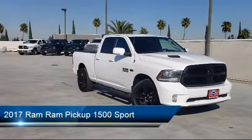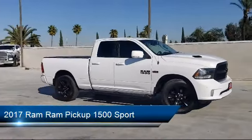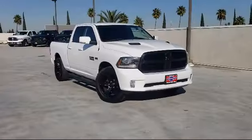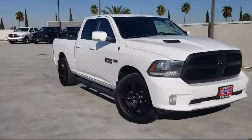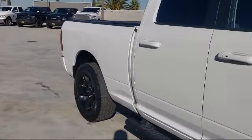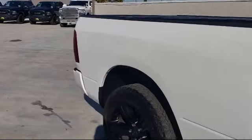It comes equipped with driver's seat power adjustment lumbar, leather-trimmed steering wheel, braking assist, Bluetooth auxiliary audio input, dual front air conditioning zones, rear side curtain airbags, steering wheel mounted cruise control, and much more.